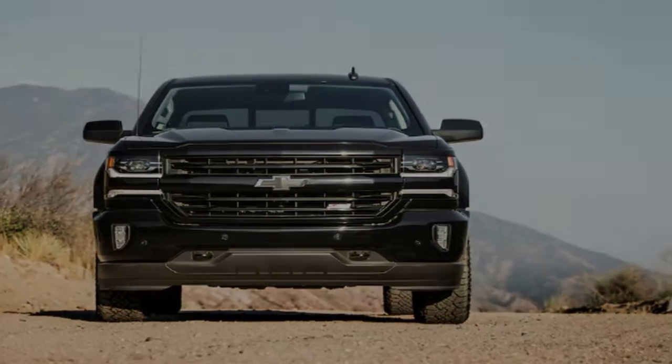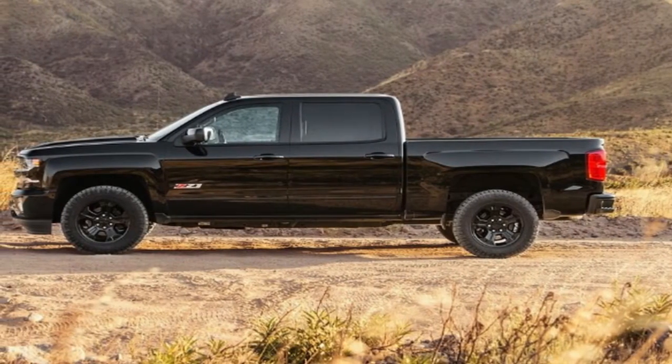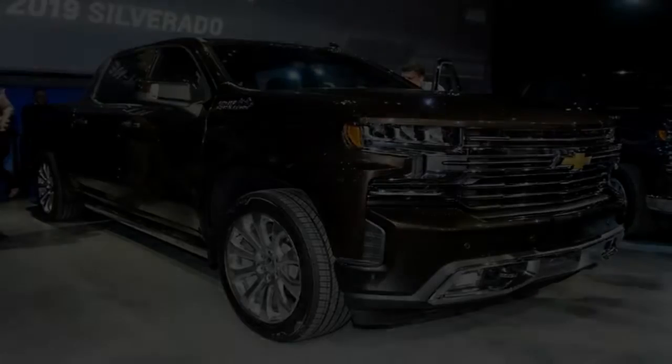The most notable change at the rear is the addition of large 'Chevrolet' lettering on the tailgate, which is similar to what's found on crosstown rivals like the Ram 1500 and certain trims of the Ford F-150.